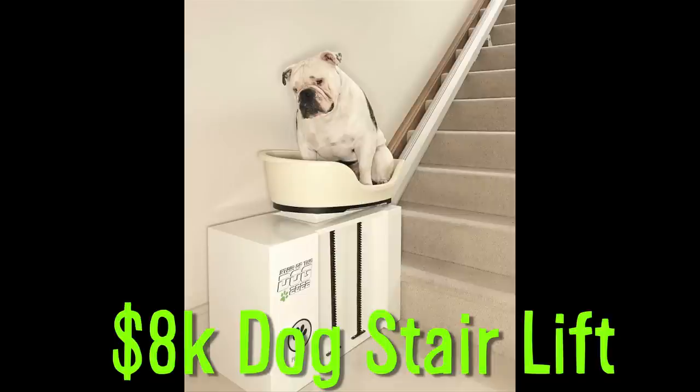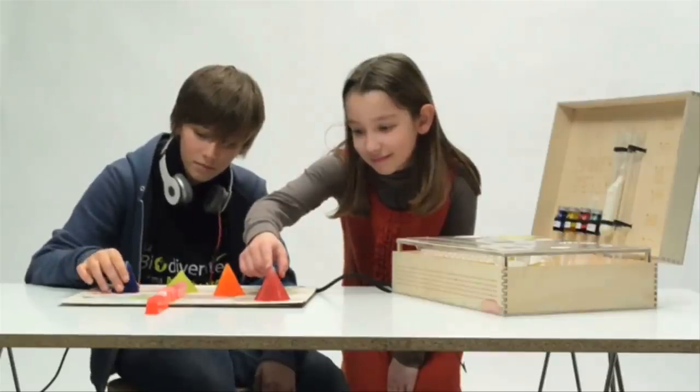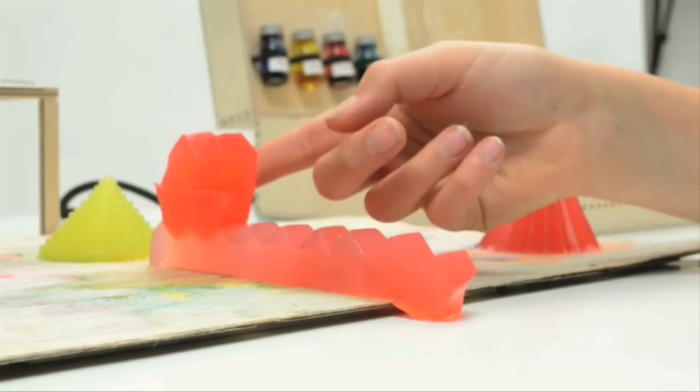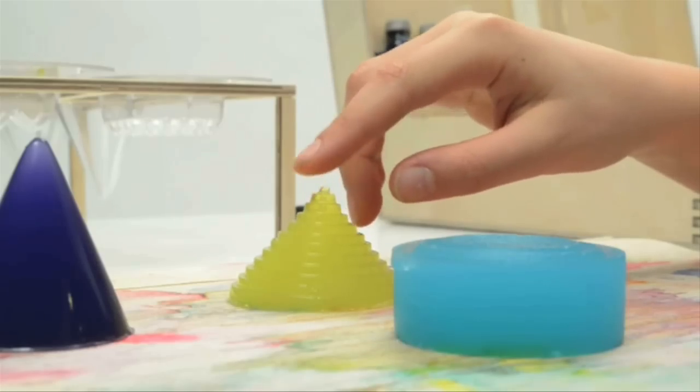Noisy Jelly is a game where you play with musical jello. The game board is a capacitive sensor, and the different shapes and salt concentrations of the jello molds affect the audio signal.